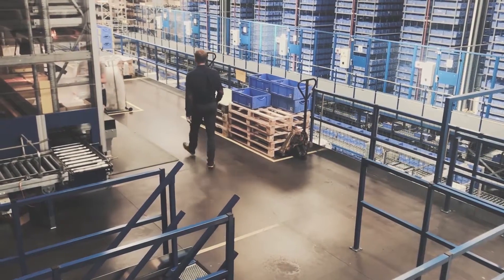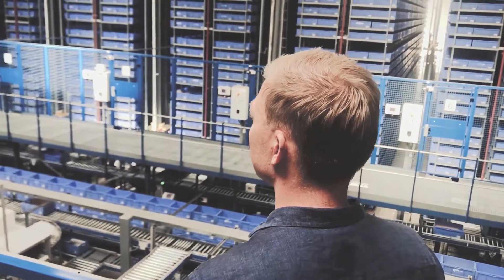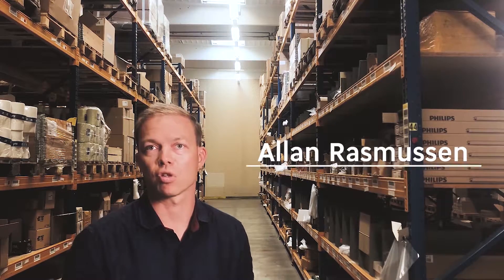The digitalization of the construction industry is really speeding up at the moment. More and more parties are going into the usage of BIM and I find it fascinating to look into this and be part of the development of the construction industry.